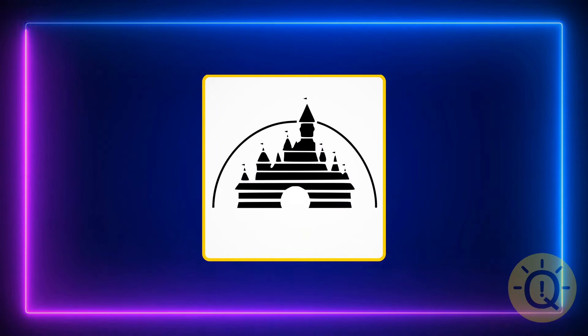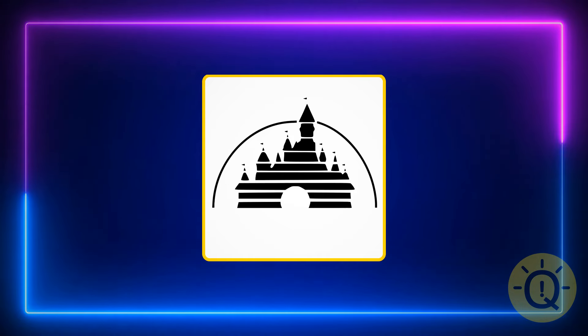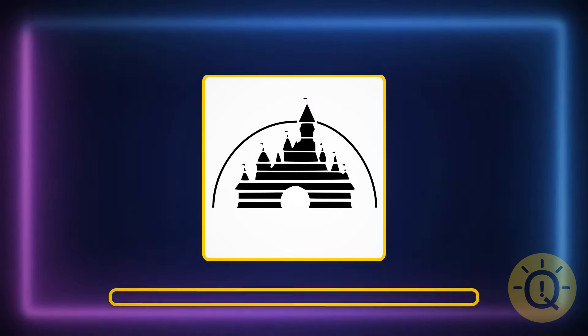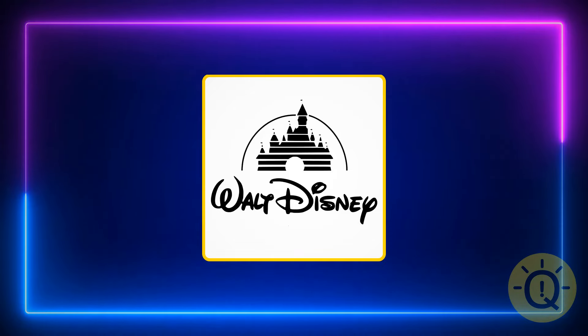Here comes the next one. I bet you get childhood flashbacks now. But what's this castle? It's a bit old school but I'm sure you managed to recognize it — it's Walt Disney Pictures.